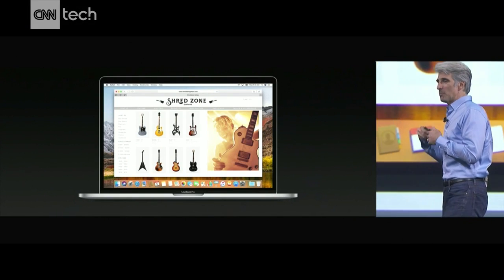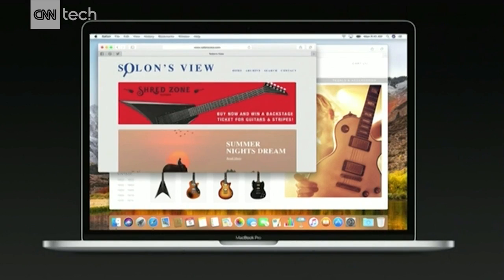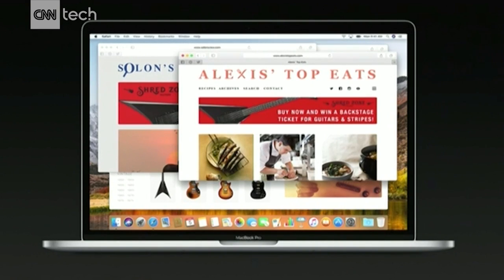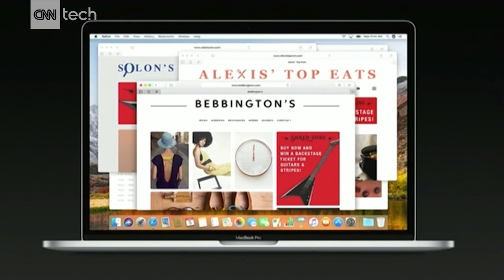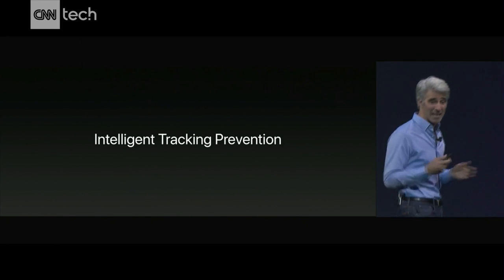Now, have you ever had this experience where you go to buy something on the web, you even complete the purchase, and then it seems like everywhere you go on the web, it just follows you around? No longer, because Safari has intelligent tracking prevention.